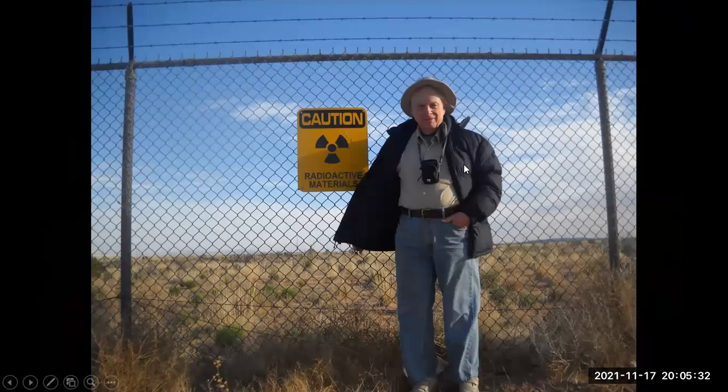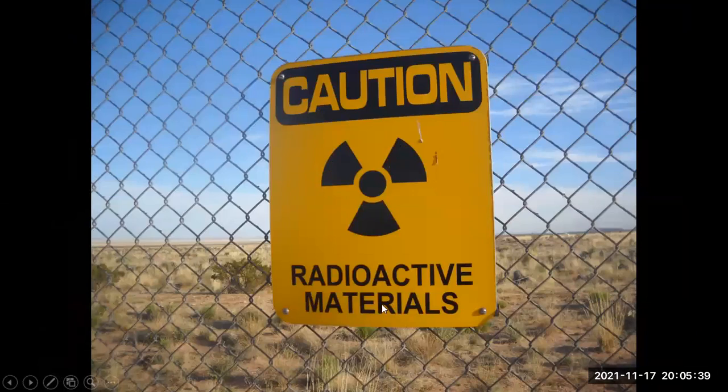Here I am by what looks like a radioactive fence — 'Caution, radioactive materials.' Well, actually the fence isn't radioactive — it's what's beyond the fence. We are at Trinity Site.